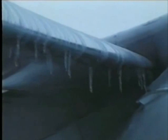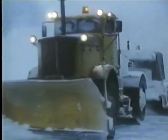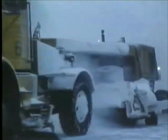Ice on the wing or other control surfaces is dangerous because there is no known reliable piloting technique for recovering an aircraft from wing stall due to ice contamination during takeoff.